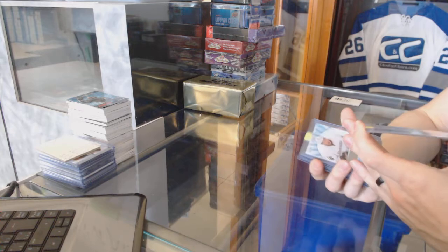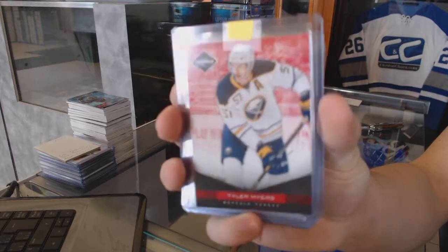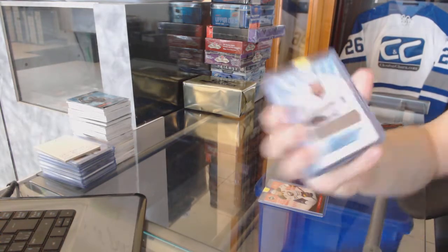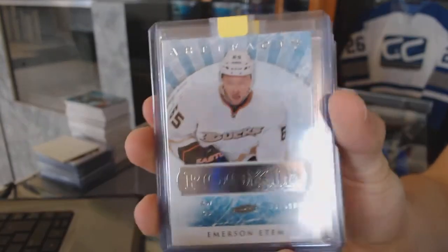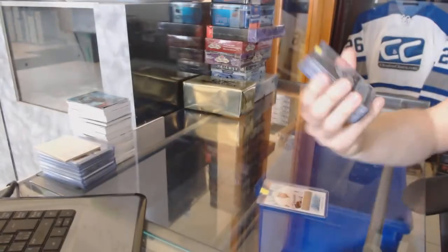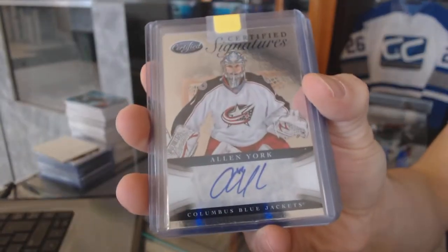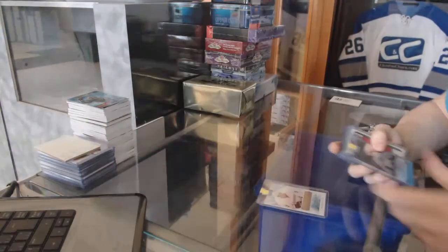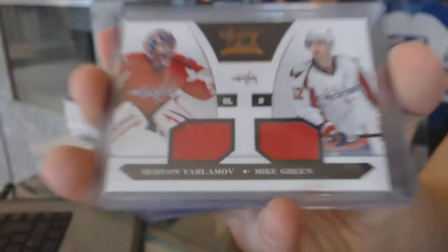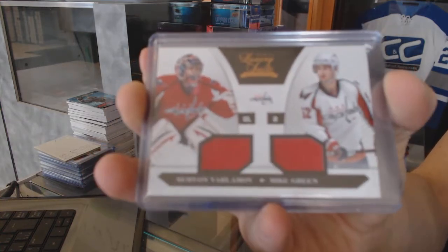We've got an 11-12 Limited base red, numbered 7 of 49, for the Buffalo Sabres, Tyler Myers. We've got a 12-13 Artifacts rookie, number to 999, Emerson. For the Ducks, we've got a 12-13 Certified Signatures for the Columbus Blue Jackets, Allen York. We've got a 10-11 Luxury Suite dual jersey, number to 599, for the Washington Capitals — Semyon Varlamov and Mike Green.